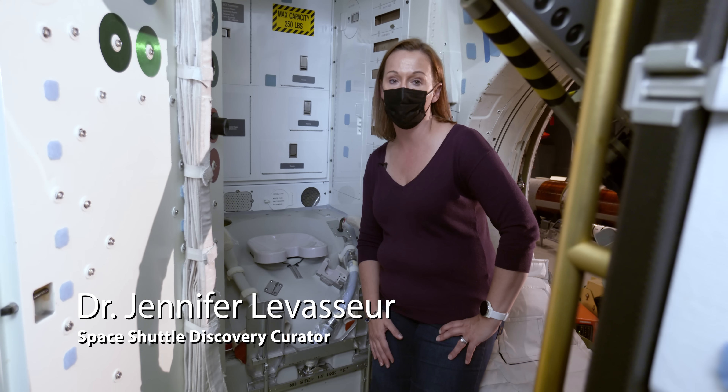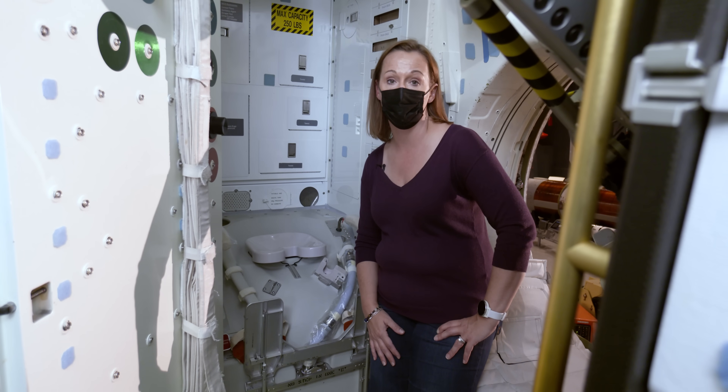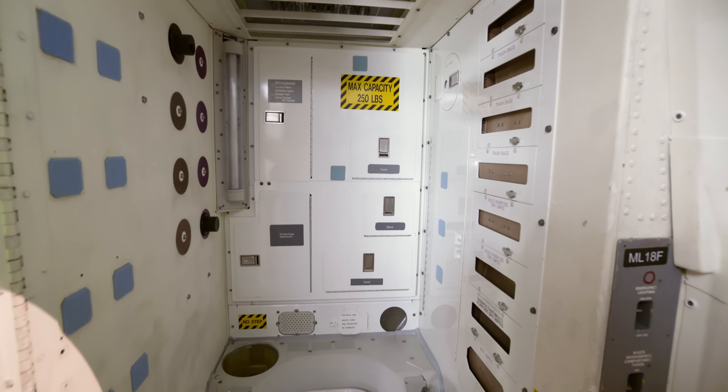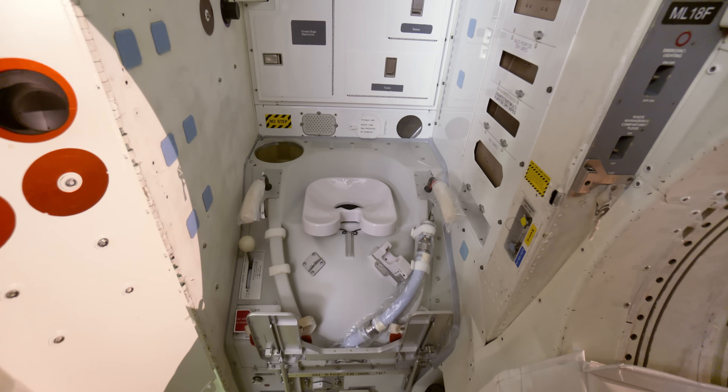We are in the crew compartment of the Space Shuttle Discovery. One of the questions we get most here at the museum is: how do you go to the bathroom in space? Well, this is where it happens. You can see the space shuttle toilet here — it looks really complicated to use.